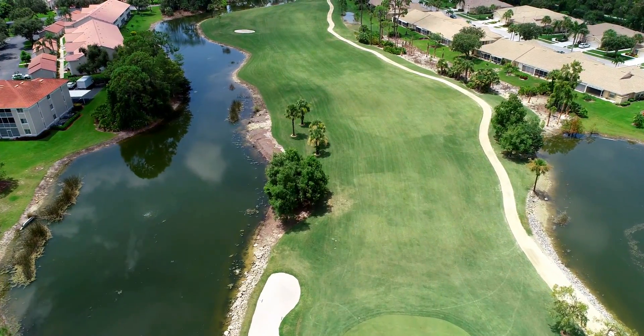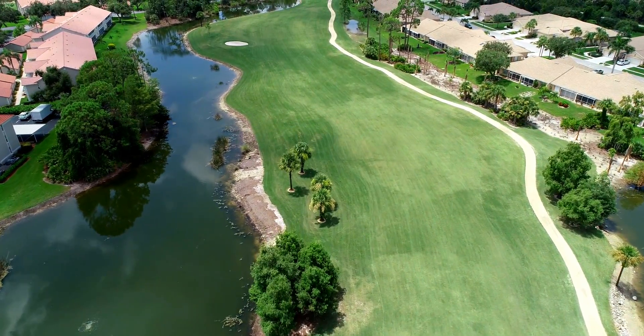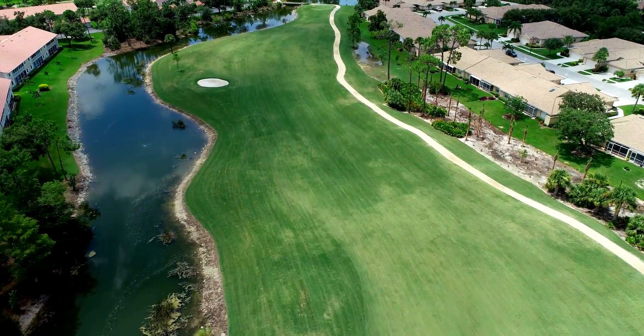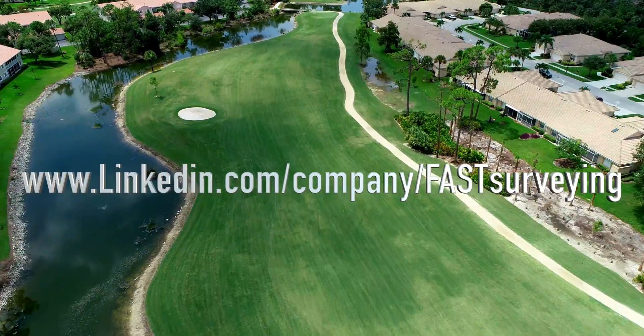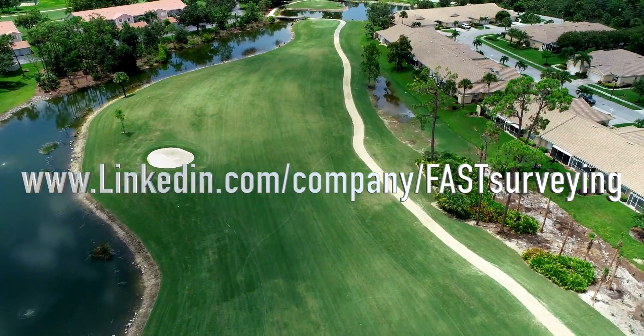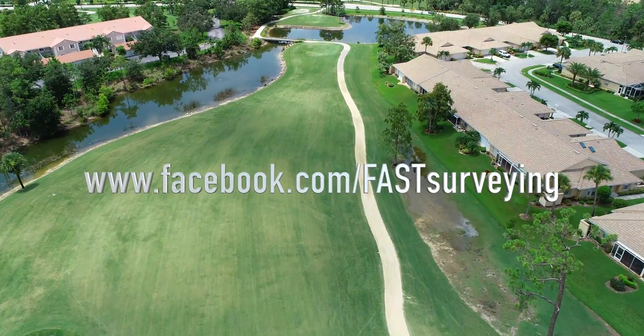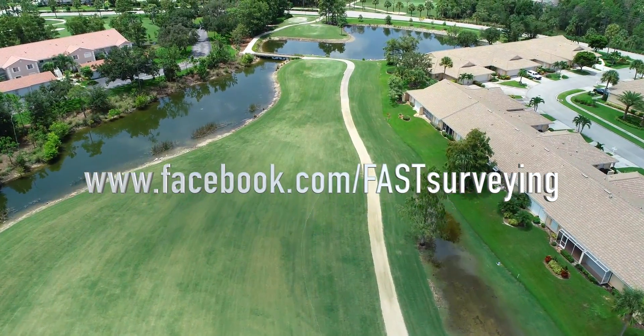Think what we're doing is interesting? Feel free to subscribe by pressing the subscribe button below. You can also follow our company on LinkedIn at linkedin.com/company/fast-survey, and on Facebook at facebook.com/fast-survey.